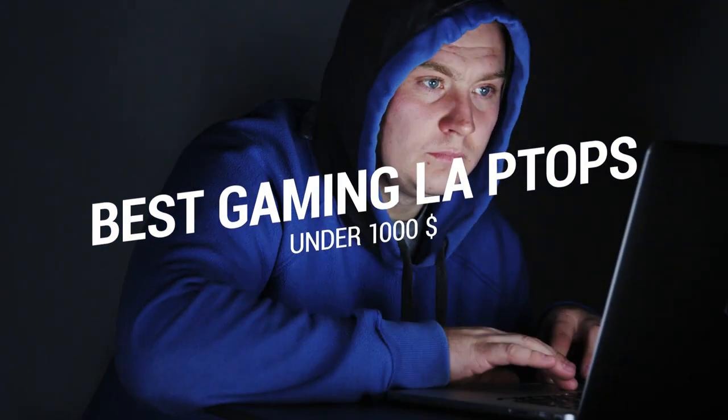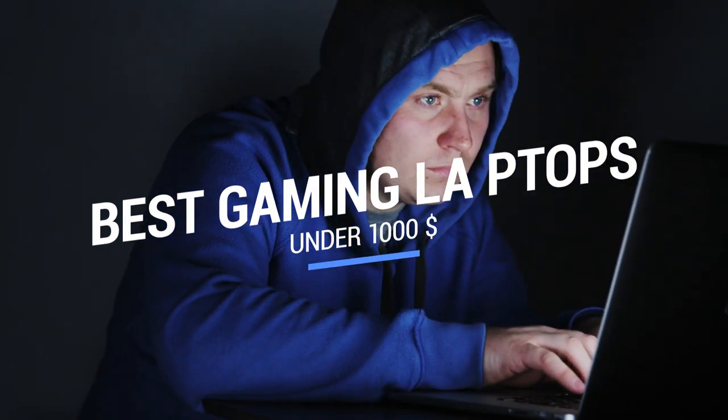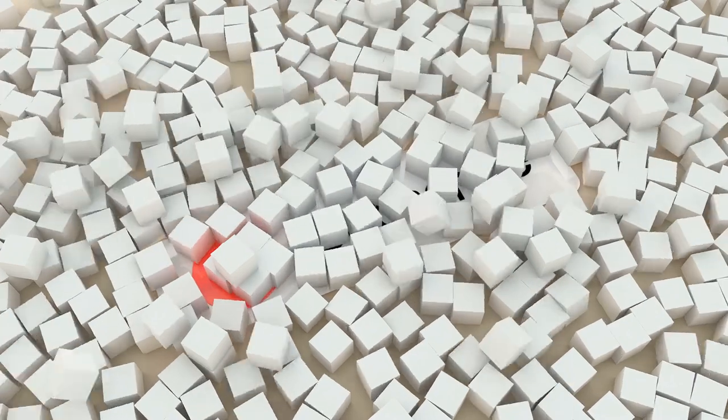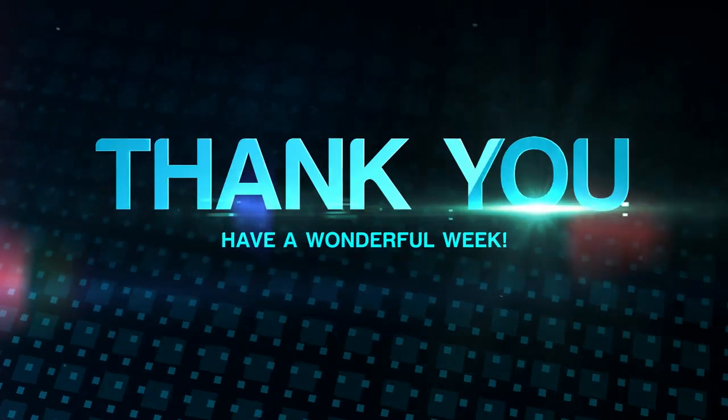That brings us to the end of our review and buyer's guide for the best gaming laptops under $1,000. Hope to see you in the next video! Let us know in the comments what your favorite one is. And if you like this content, don't forget to subscribe and get notified when we launch new videos. Thanks for watching — peace!